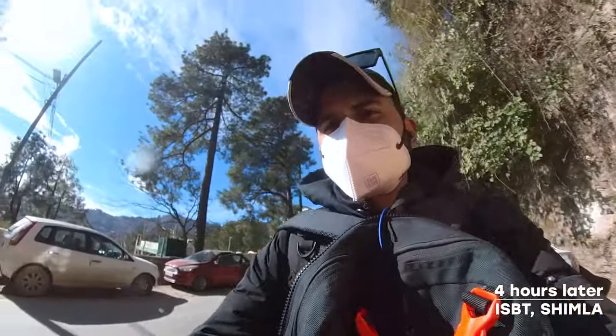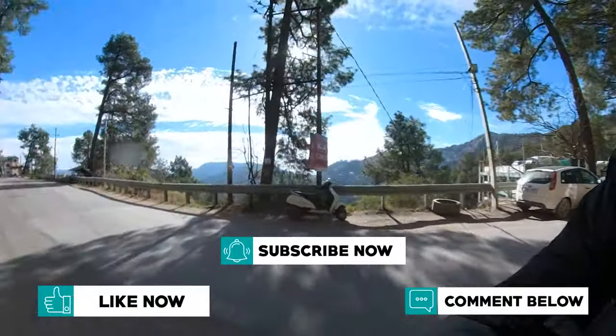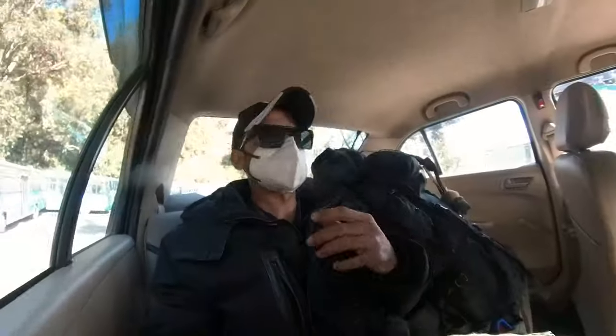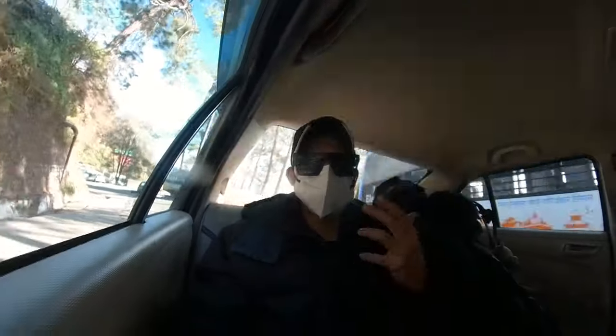Welcome to Shimla! That is the bus stand right there and my hostel is on the other side of that mountain. I had to get a taxi because Uber wasn't available and there are no rickshaws.